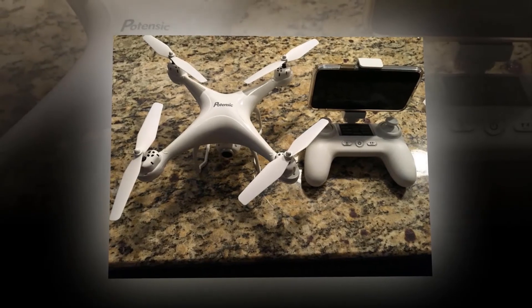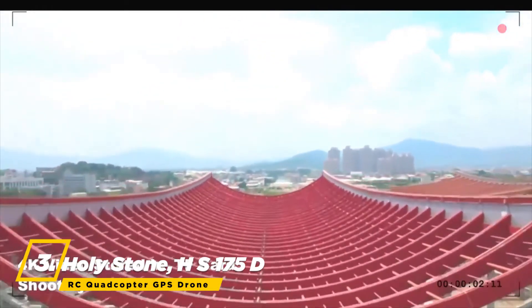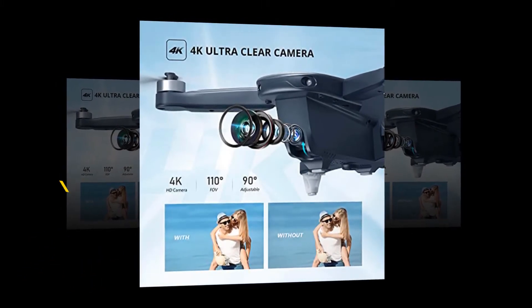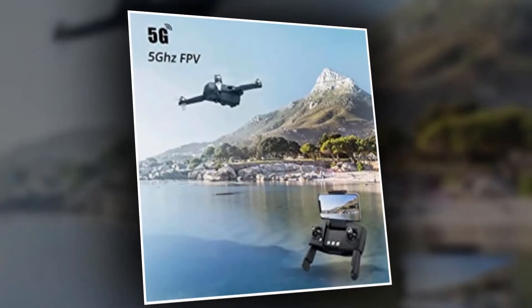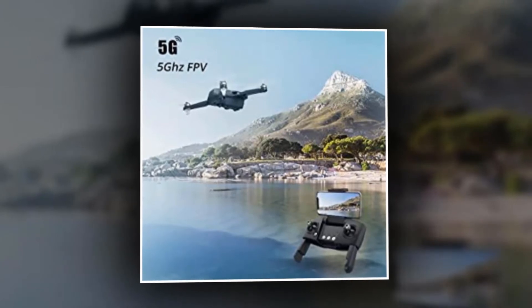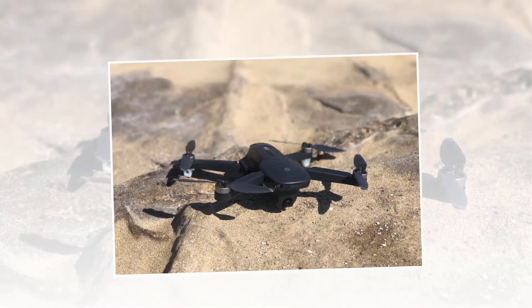At number three, the best drone is the Holy Stone HS175 DRC Quadcopter GPS drone. It features a 4K camera with a 120-degree wide angle and 90-degree adjustability, providing high-resolution pictures and perfect shots. It has 5GHz first-person view transmission which delivers smooth and stable video even in high-speed, difficult situations or strong wind conditions.